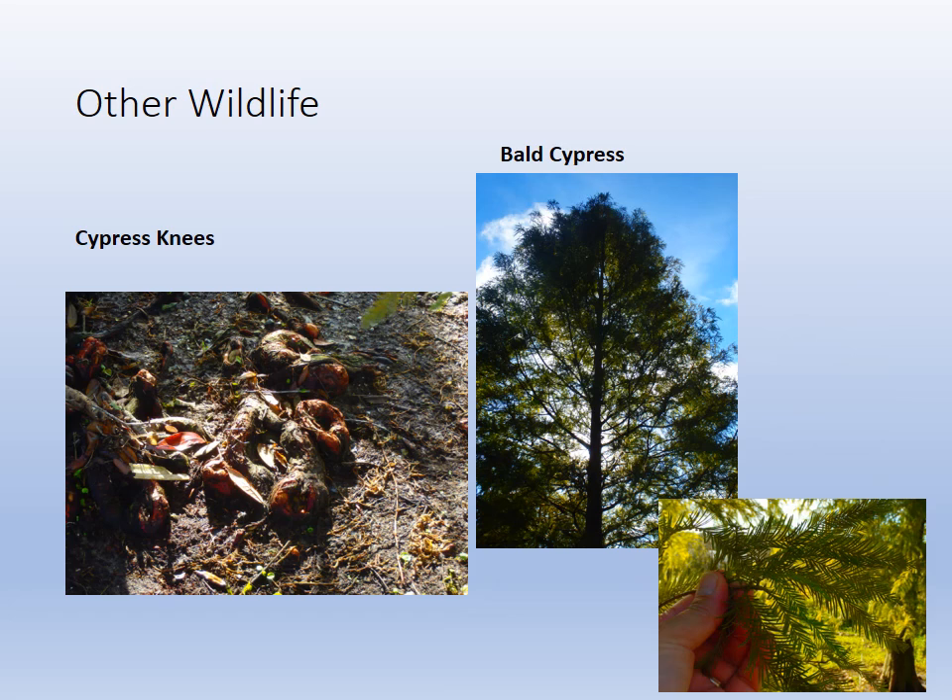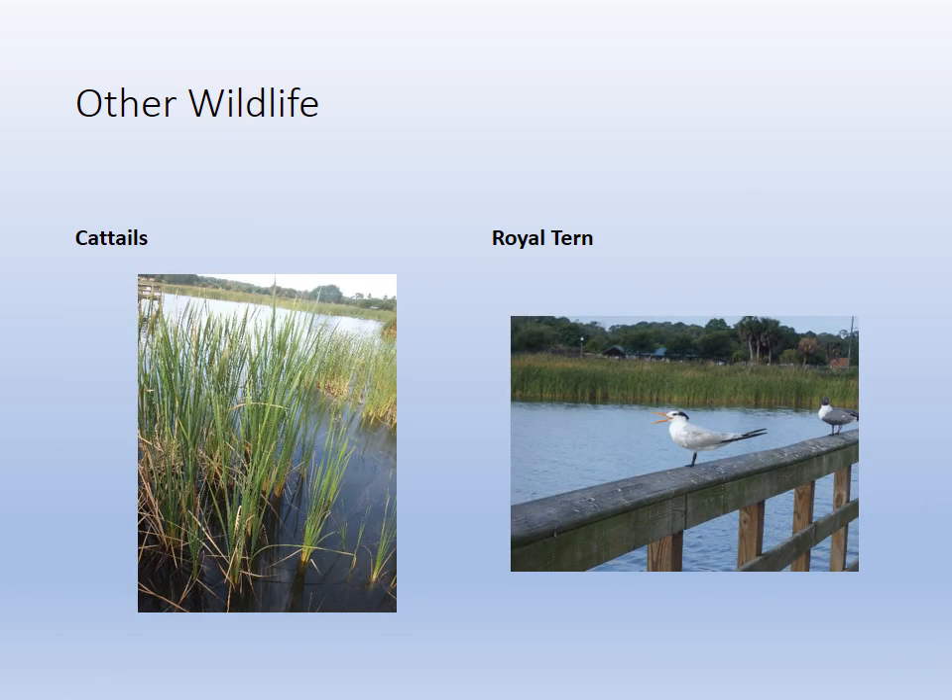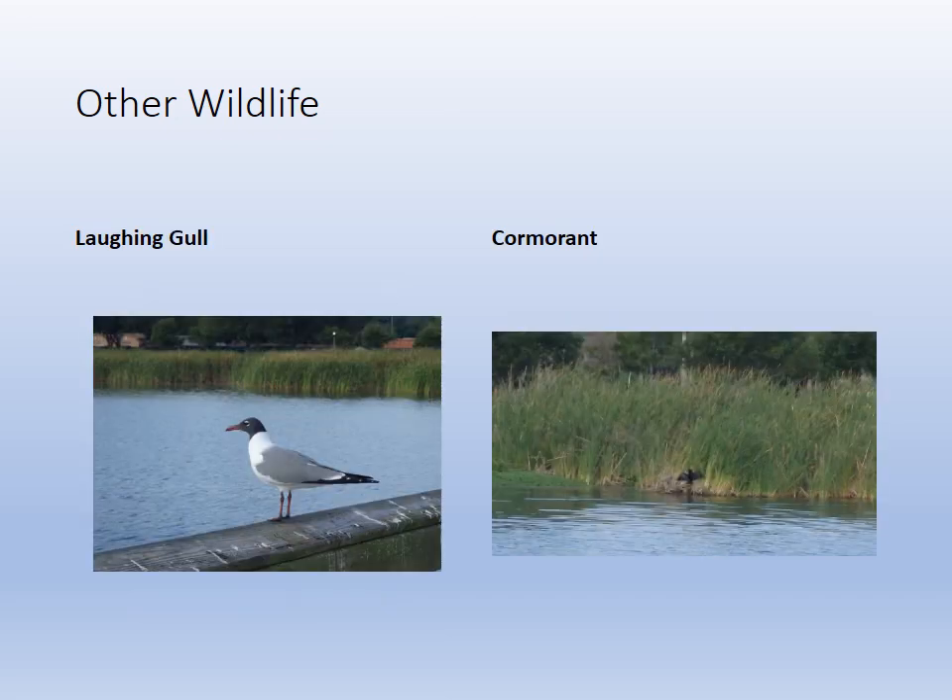The cypress is an important species — it lives in the anoxic soil and has these knees. It is a needle tree, not broadleaf, but they lose their needles, hence the term bald cypress. Cattails are emergent vegetation on the shores — you can see whole communities of them. We get some sea birds as well, because it is a coastal community connected to Tampa Bay. We get cormorants and anhingas, gulls of all types, and terns.